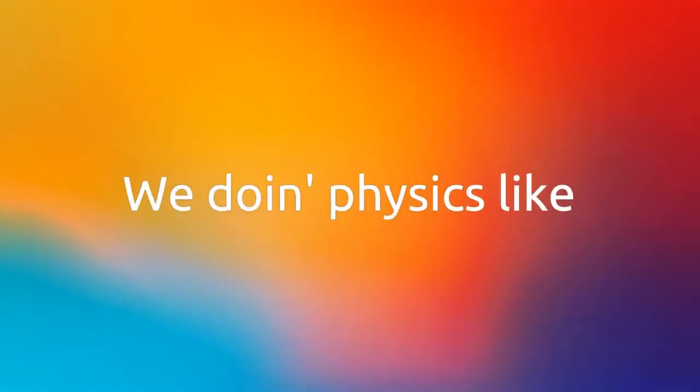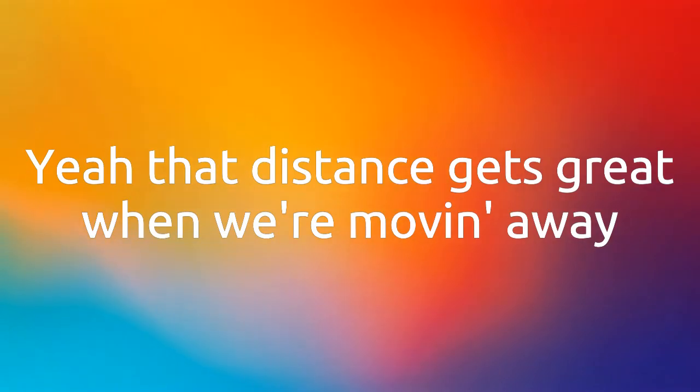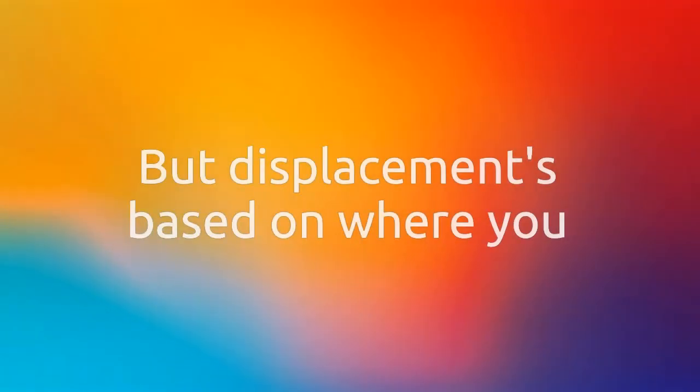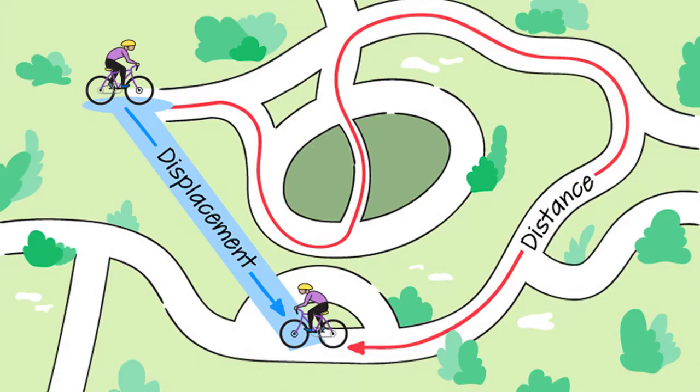We're doing physics like vocabulary, need to get it right. The distance gets great when we're moving away. But displacement's based on where you end up from the start, distance final. Drive from Cincinnati to Colorado, displacement zero when you come all the way home.